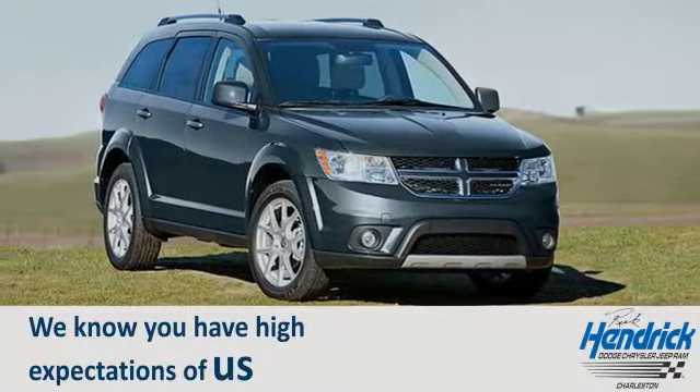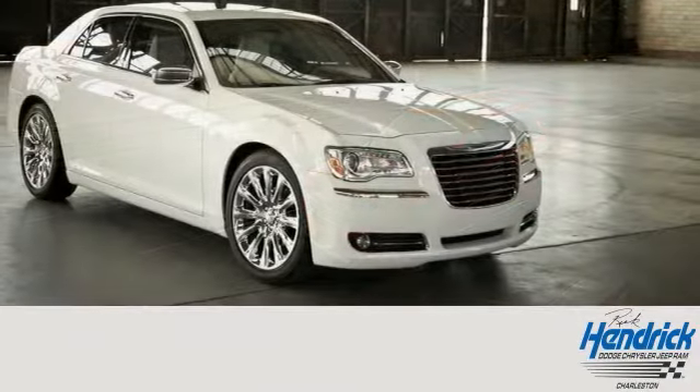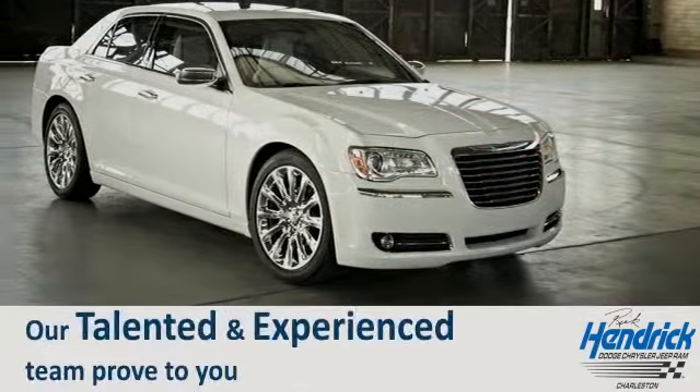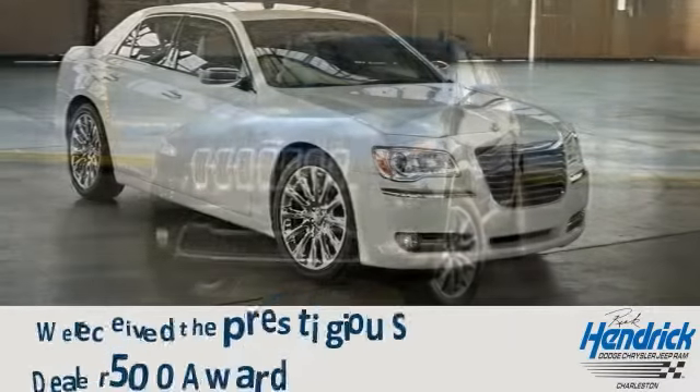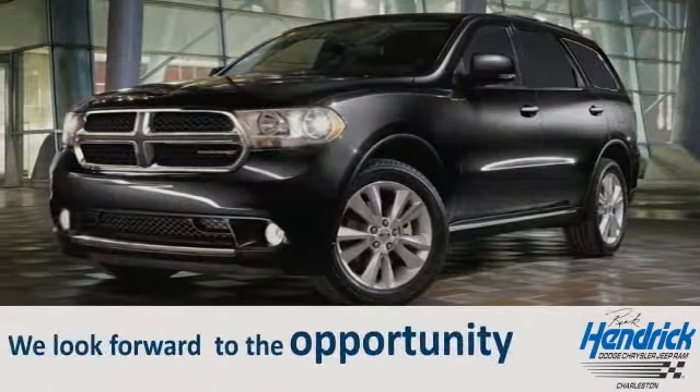We know you have high expectations of us, so come in or schedule a test drive today. Let our talented and experienced team prove to you why we received the prestigious Dealer 500 award. We look forward to the opportunity.